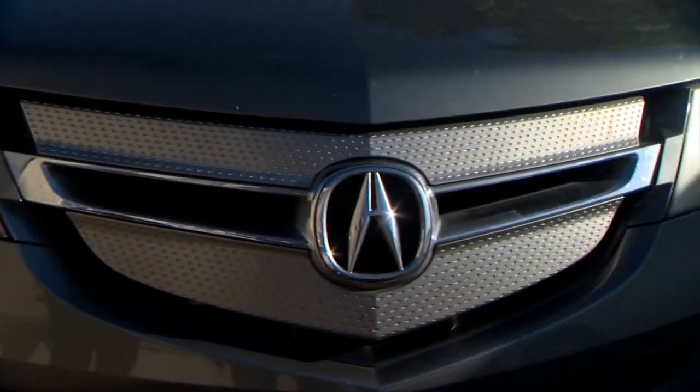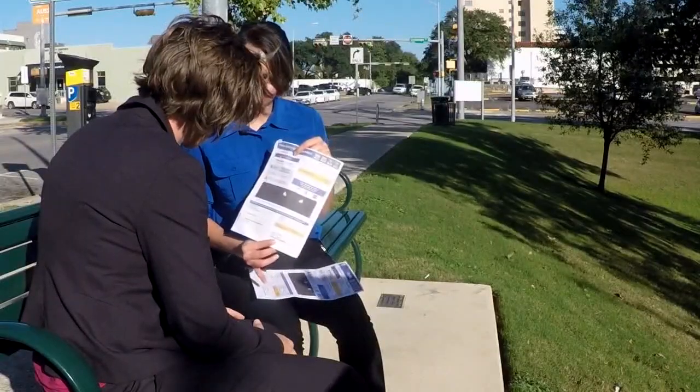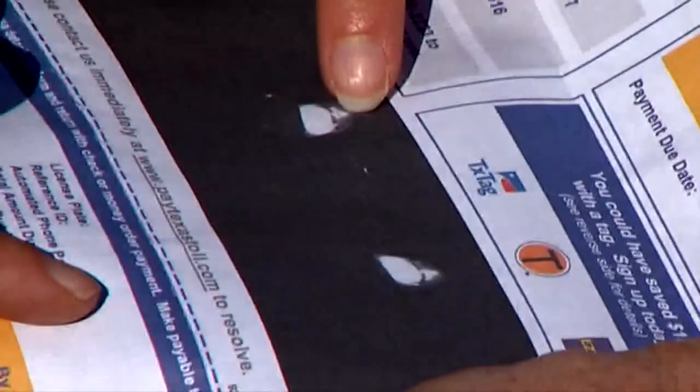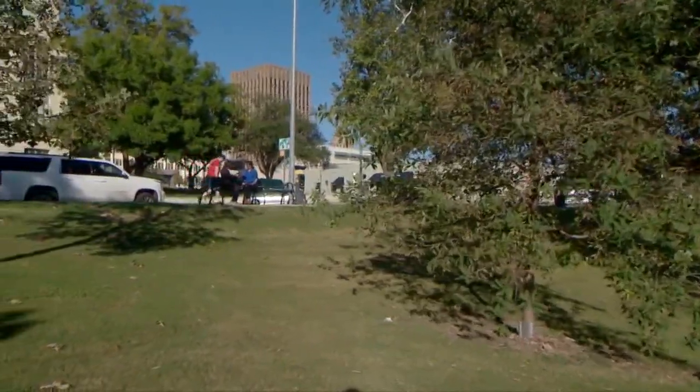Just looking at the pictures, you would probably need some special device to decipher what's in them. This black blob is supposed to be Uriana Carbajal's SUV — a toll bill she received. In one photo you can barely see the grill, but not the license plate. She said, 'Yeah, there's no way that's my truck.' It was the first clue that something's not right.